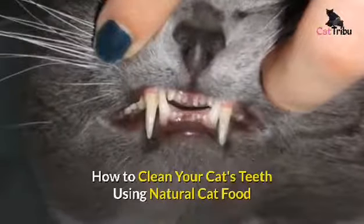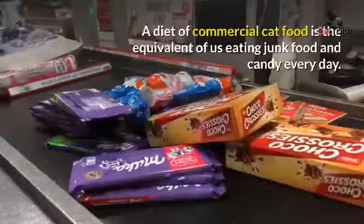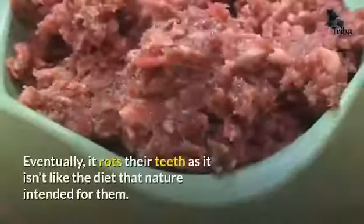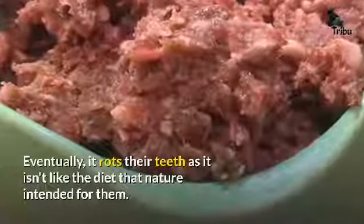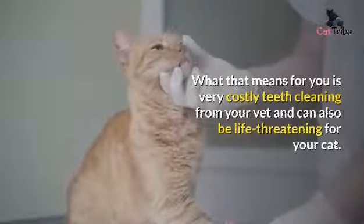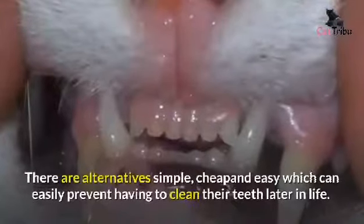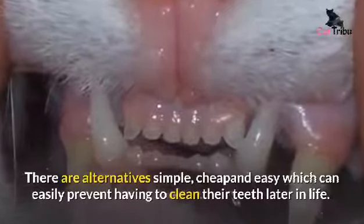How to clean your cat's teeth using natural cat food. A diet of commercial cat food is the equivalent of us eating junk food and candy every day — eventually it rots their teeth, as it isn't like the diet that nature intended for them. What that means for you is very costly teeth cleaning from your vet, and it can also be life-threatening for your cat. There are alternatives: simple, cheap, and easy, which can easily prevent having to clean their teeth later in life.